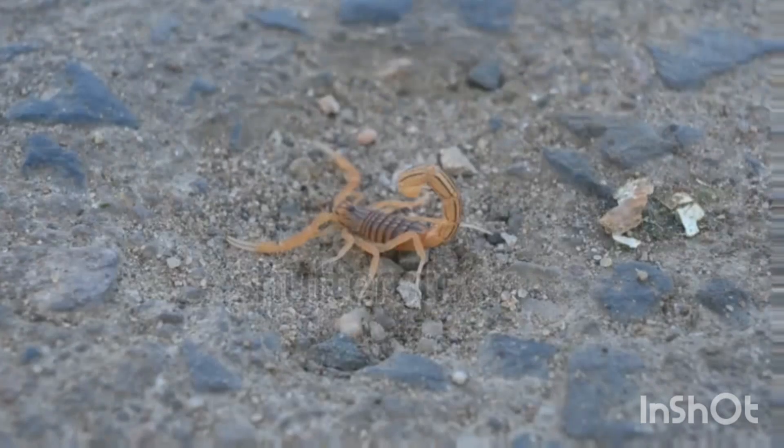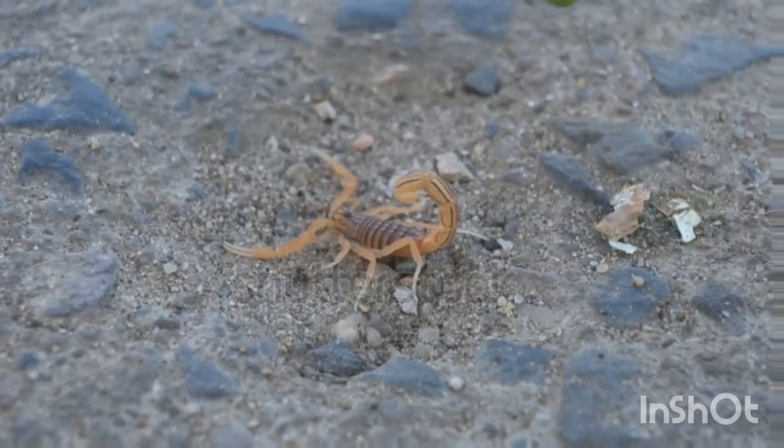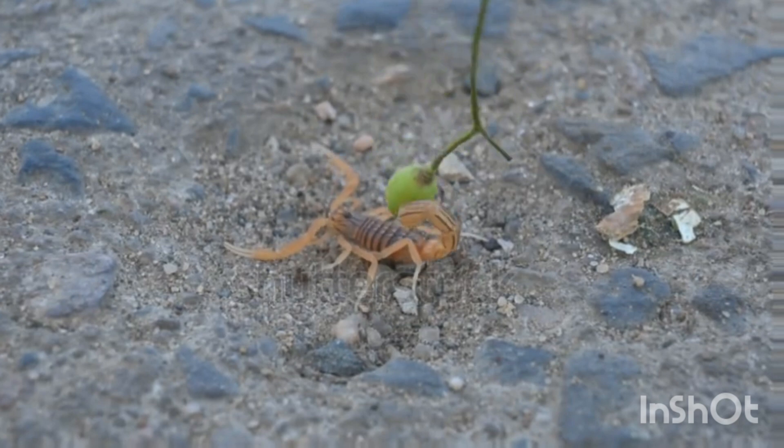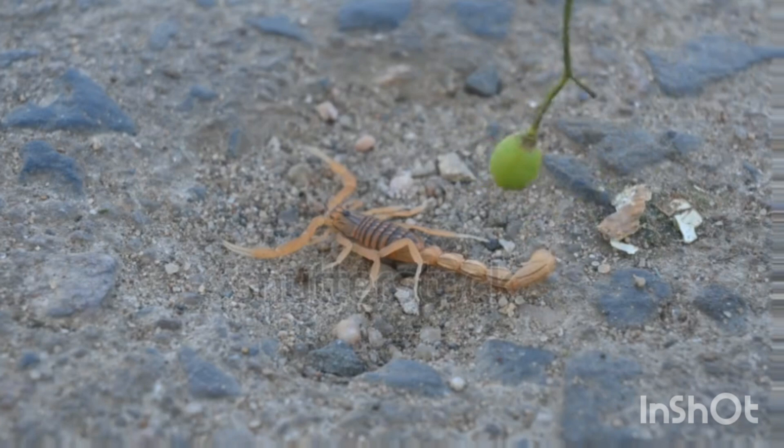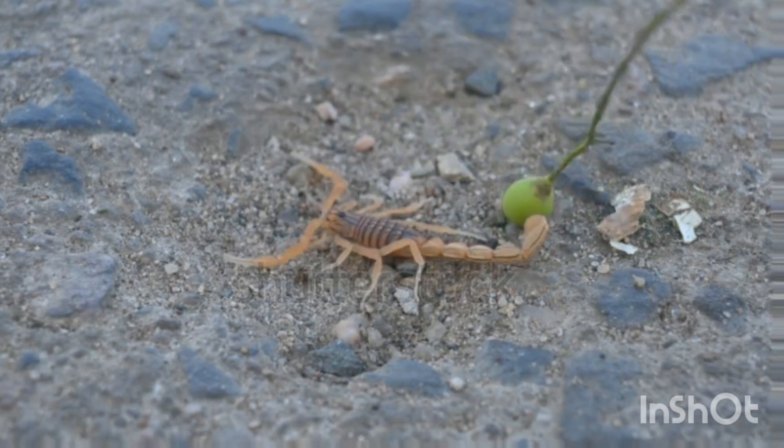Parental care: unlike many arachnids, female scorpions carry their babies on their back until they are strong enough to survive on their own.